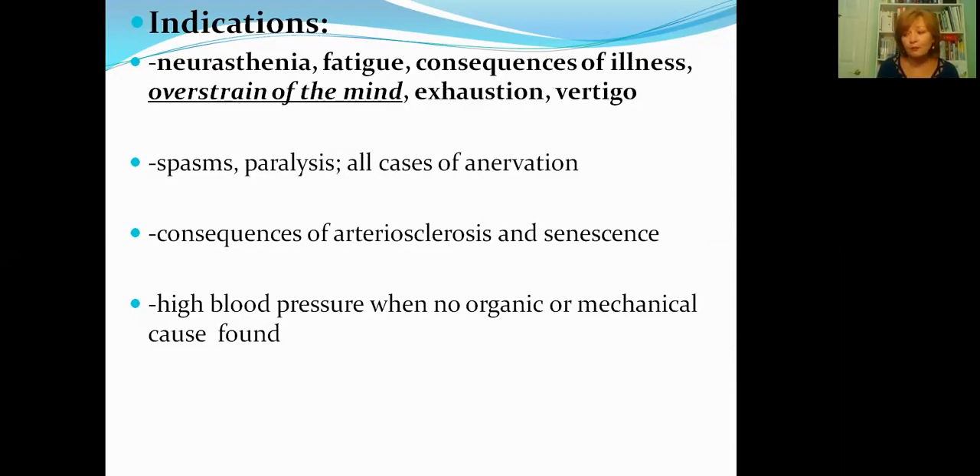I also want to mention ferrum phosphoricum — iron phosphate — especially relevant at this time of year during the coronavirus outbreak and various infections. Ferrum phosphoricum is the home remedy to keep at all times, utilized in cases of fever, infections, and especially the first stages of inflammation. It is not only about addressing anemia or iron assimilation — as a homeopathically prepared tissue salt it is the number one first aid remedy for working with fevers and calming inflammation.